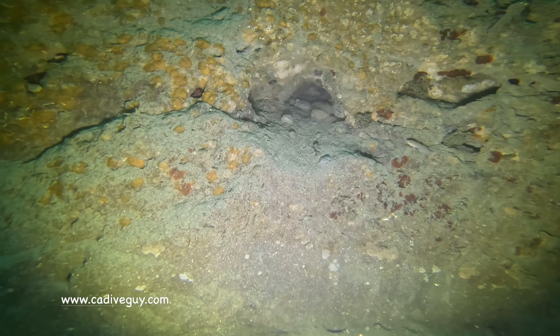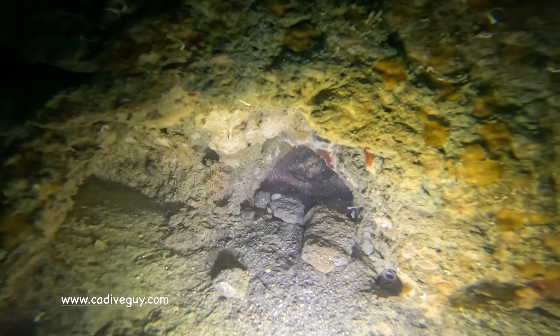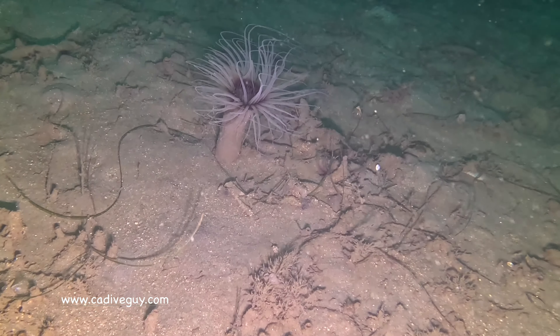And in this hole I'm sure is a female octopus protecting her eggs. It was fairly large and of course she squeezed into this hole.